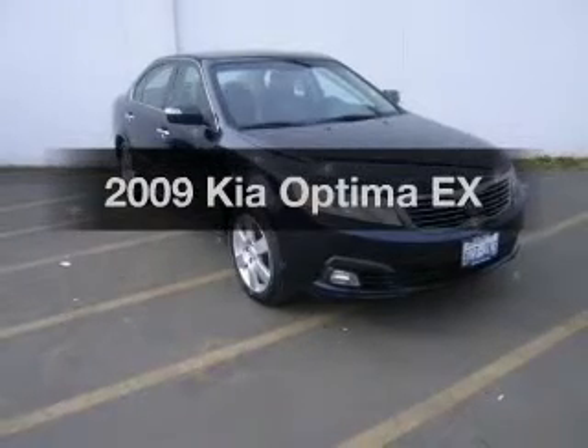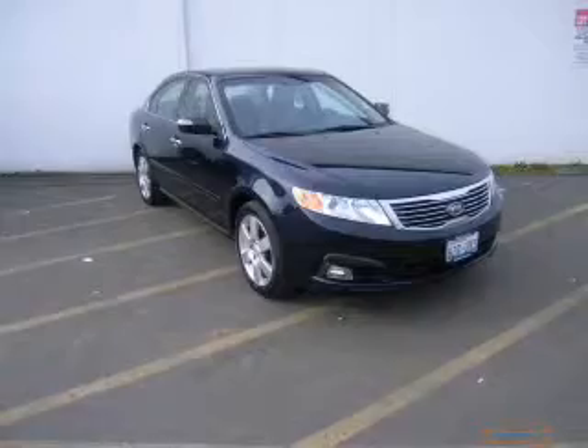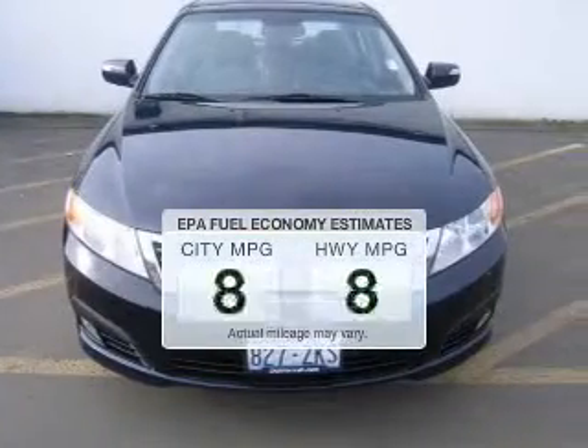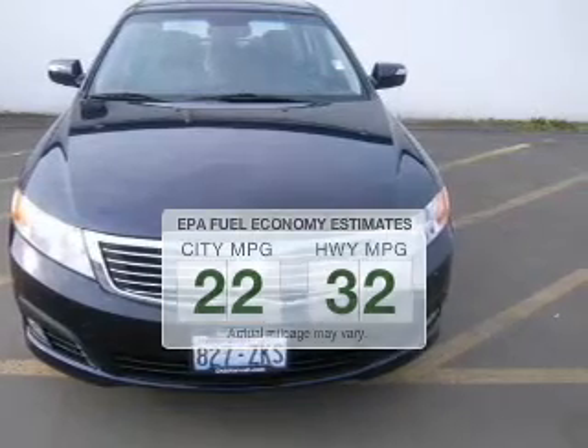Check out this 2009 Kia Optima. If you're looking for a first-rate auto, this one could be yours today. Low emissions and the good fuel economy offered in this vehicle are important to you and to the environment.